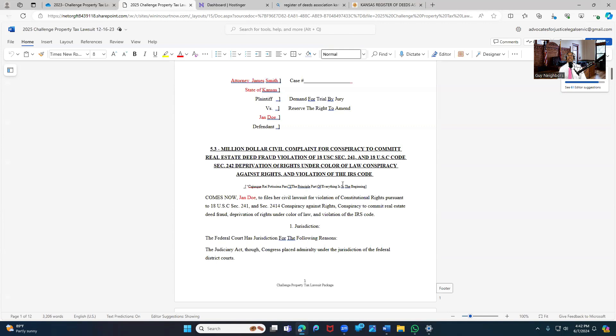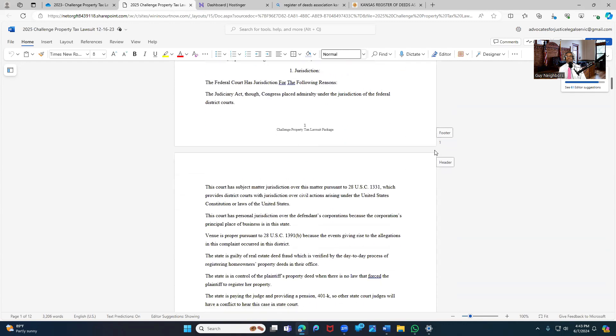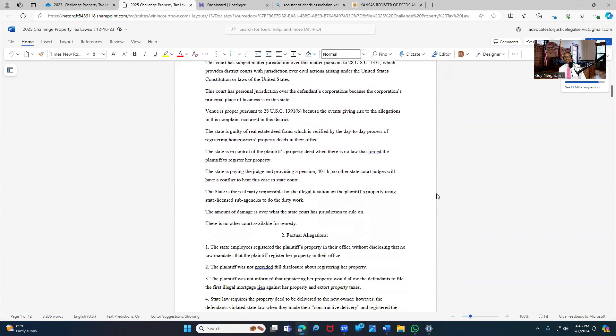This lawsuit package has been beefed up to include real estate deed fraud. All you have to do is have real estate deed fraud in there and then show the elements of real estate deed fraud — explaining how it happened. There are like 42 factual allegations here.